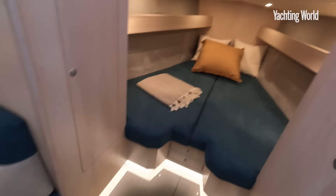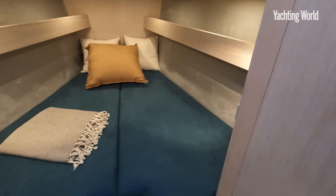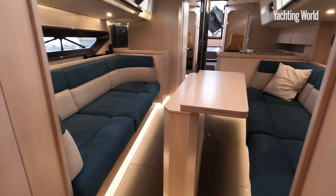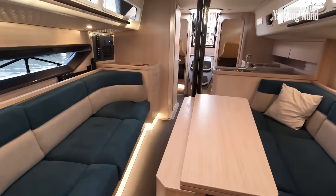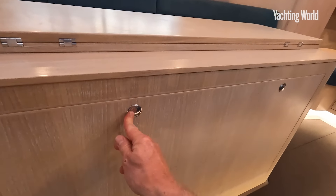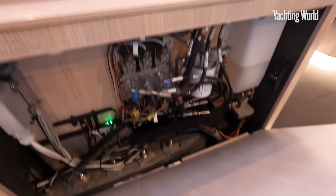Up here you lose headroom — about five foot nine to the end of the saloon — and then you're into a V-berth with a bit of stowage each side. The boat will really be used for weekending, but you can cruise on it. It's a 43-footer with essentially three cabins, one of them being open. There's a nice big saloon area for entertaining.